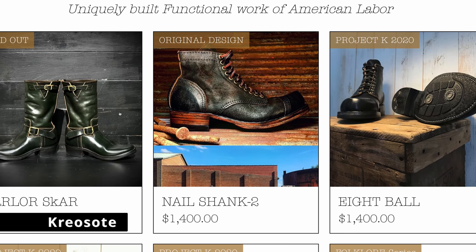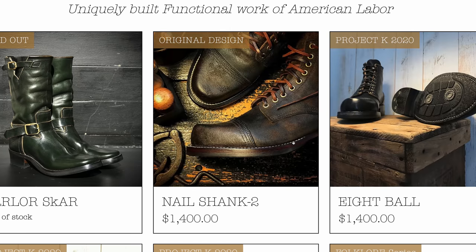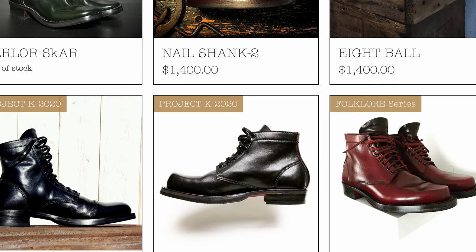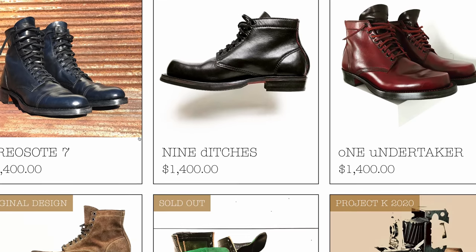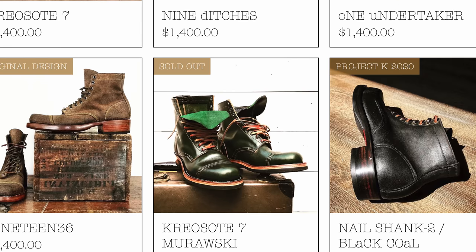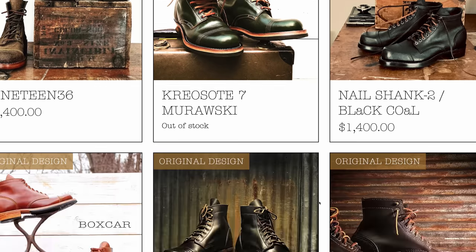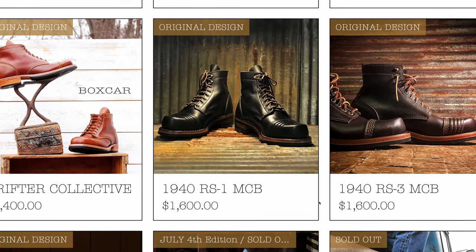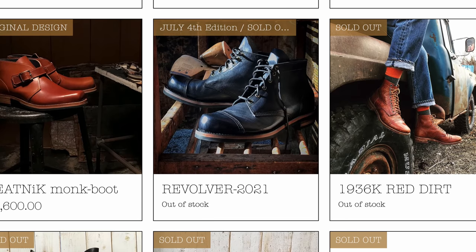Next up is Creosote — the one-man shop that I can't seem to get enough of. I actually have two pairs of his boots. I've interviewed him before — I'll link that right there if you want to check it out. In my opinion, he has some of the most unique looking boots out there. Distinctly American, with a distinctly macabre vibe to them. I just can't get enough. In my opinion, these are some of the finest boots out there.